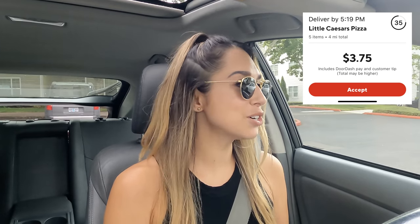DoorDash sent me $3.75 for Little Caesars, four miles — pay is too low and I usually have to wait there, so that's a no. Hopefully things will pick up next month. It's still summer and things are kind of slow. Let me know if you guys are noticing things starting to pick up, but I'm predicting that next month things should pick up come fall.